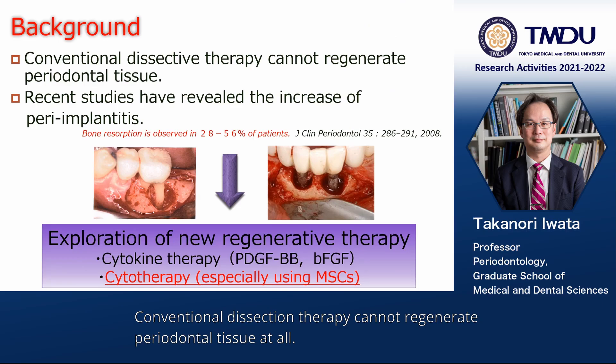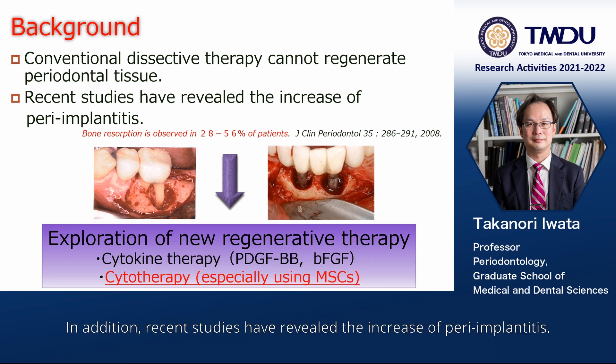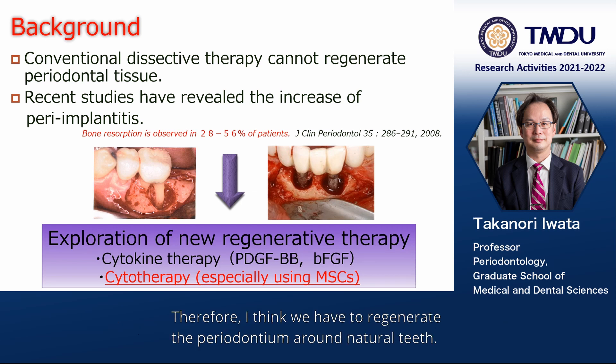Conventional dissection therapy cannot regenerate periodontal tissue at all. In addition, recent studies have revealed the increase of peri-implantitis. Therefore, I think we have to regenerate the periodontium around natural teeth.